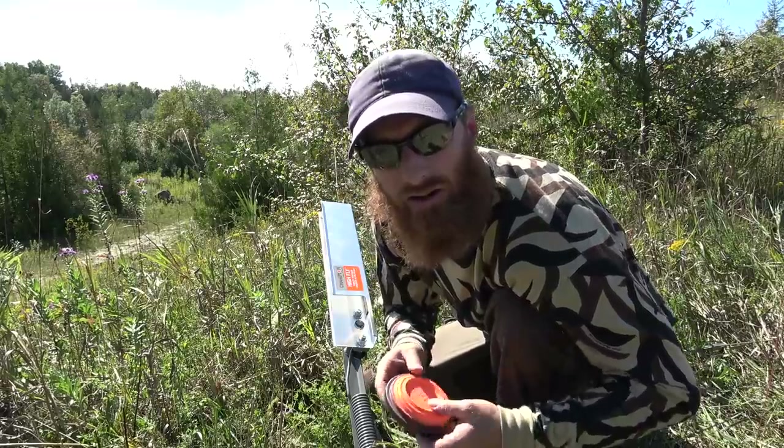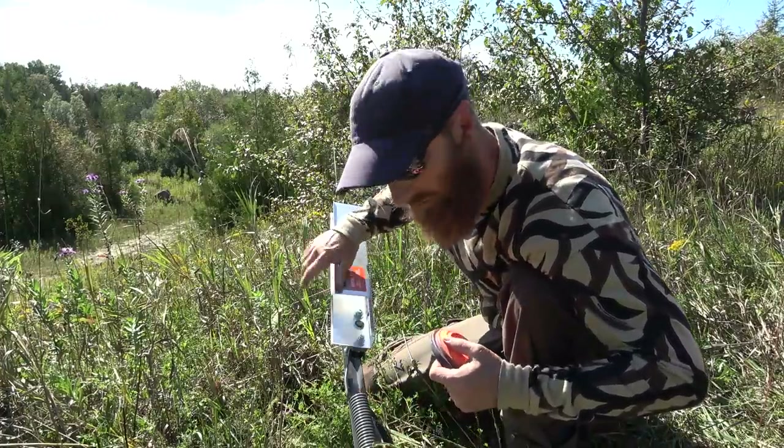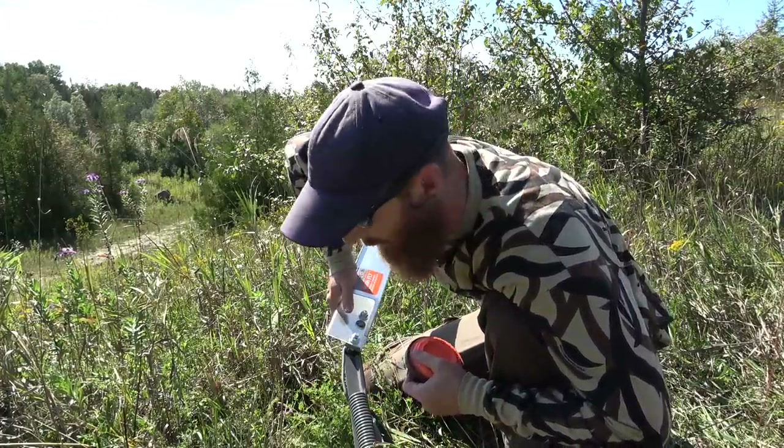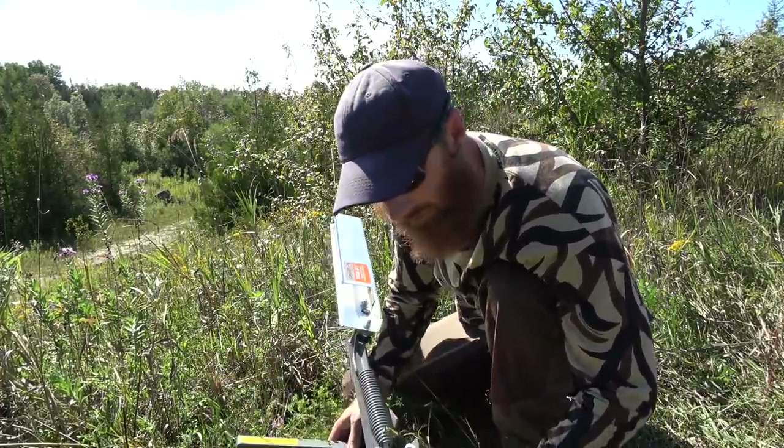Alright guys, no crows here. We're going to do a little bit of skeet to get some target practice in. This is a little cheap Champion thrower — it's 40 bucks on sale — and we just got it sunk into the ground here.